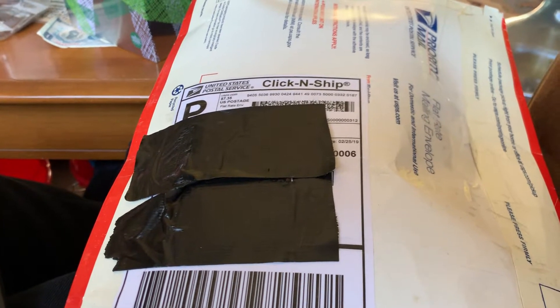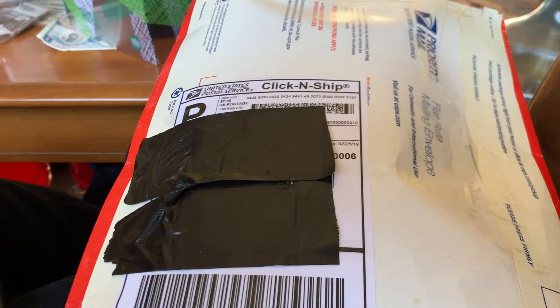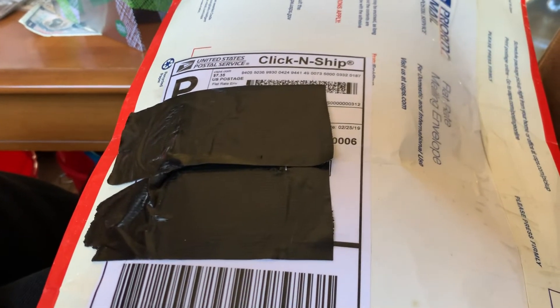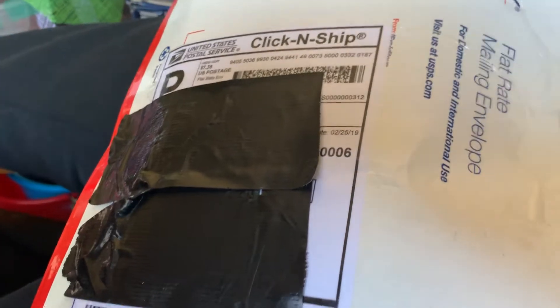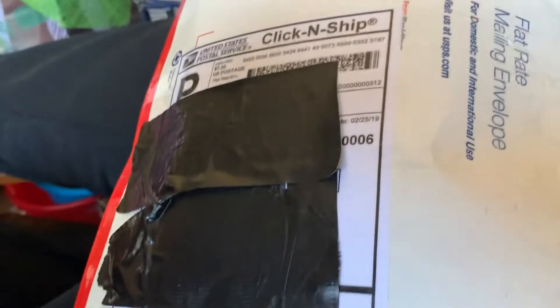Hello everyone, welcome back to another video. Today I just got a mail package from Coin Social John. I know what this is, so let me unbox it real quick and then I will be showing you what's inside. I need to find some scissors or something — actually, I don't think I need scissors, yeah I can just tear it open.